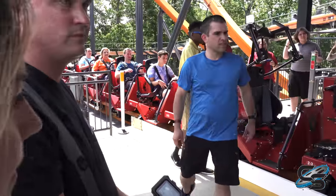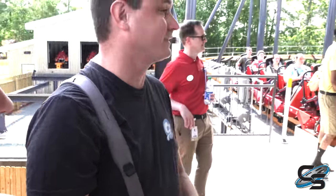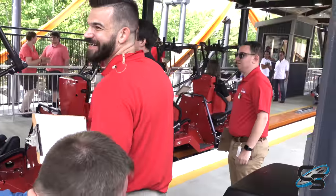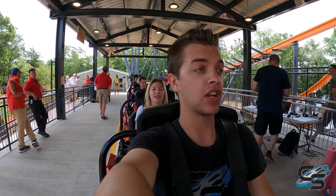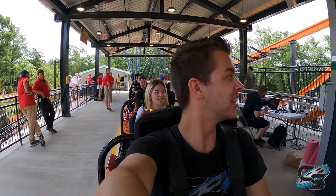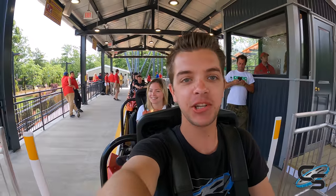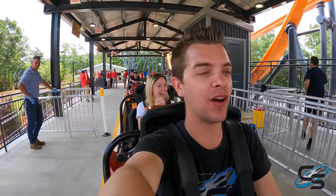We're about to take our first ride on Jersey Devil! GoPros are ready, riders are ready. Moving into the loading station — so stoked! The colors look great. Here we go, back two rows on Jersey Devil at Six Flags Great Adventure, the all-new RMC single rail Raptor track.